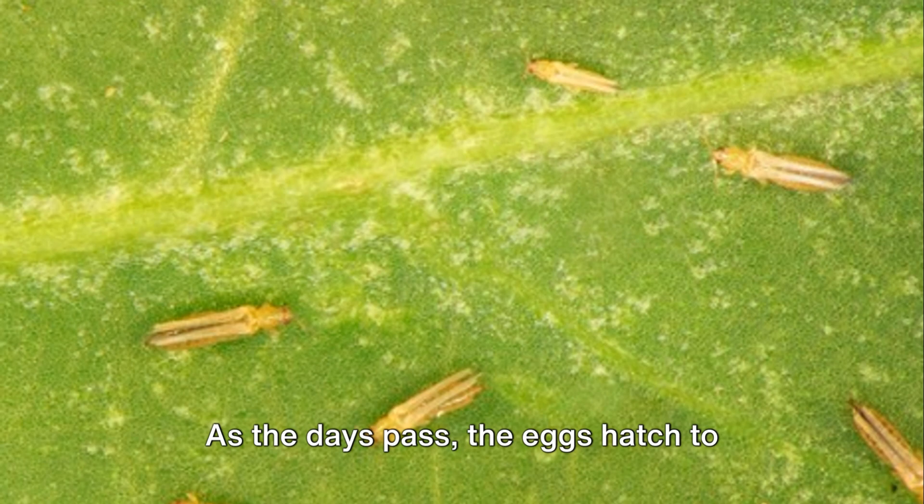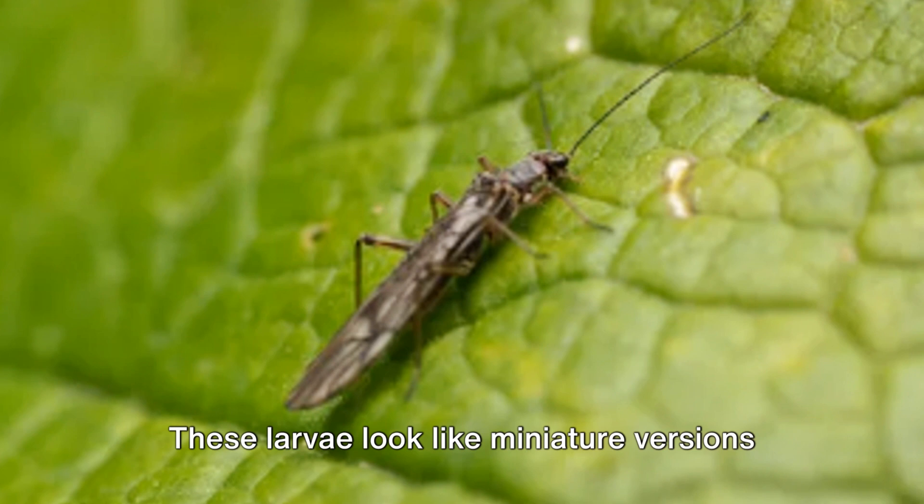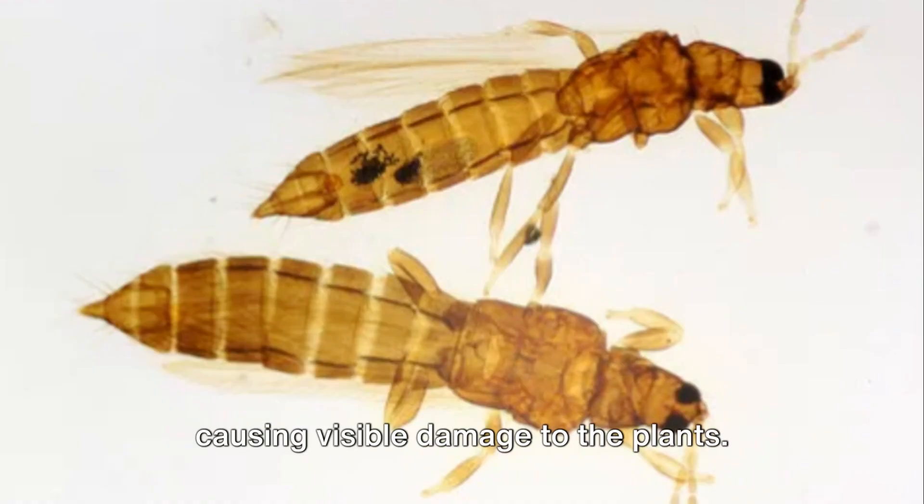As the days pass, the eggs hatch to reveal larvae — the second stage of the thrips' life cycle. These larvae look like miniature versions of the adults but lack wings. They are voracious feeders, using their asymmetrical mouthparts to puncture plant cells and suck out the contents, often causing visible damage to the plants.